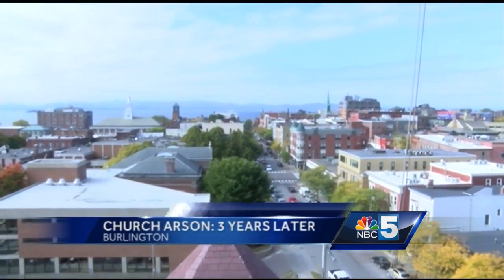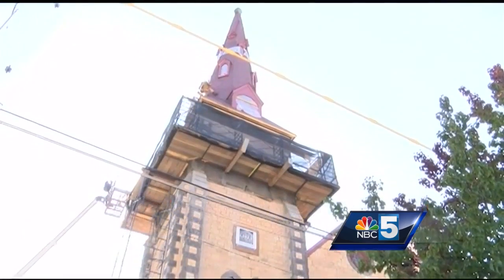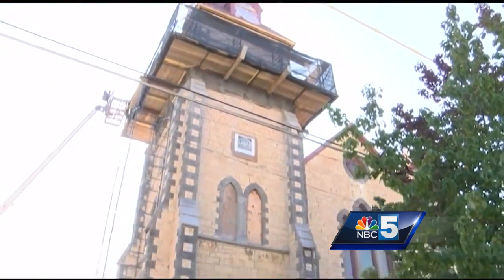From the top of Burlington's College Street Congregational Church, a breathtaking view. Down below, a deep and rich history.